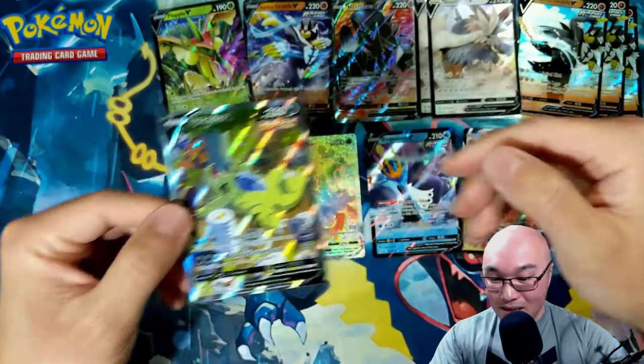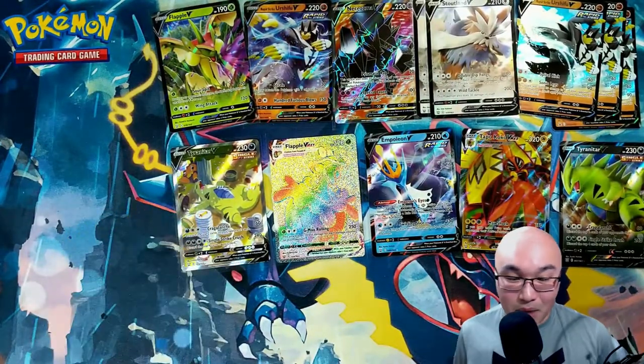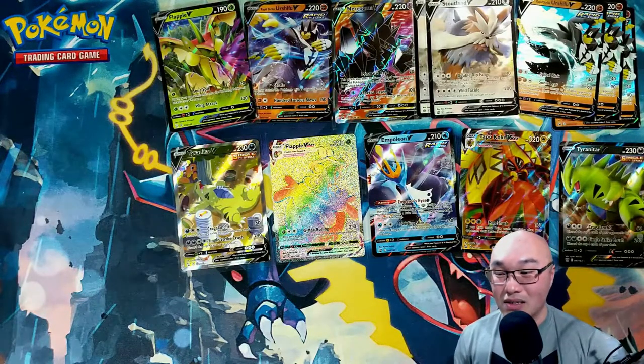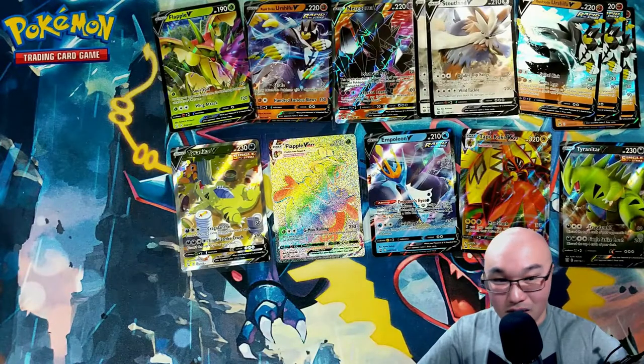This has got to be one of my best openings — this is up there with my double shiny Charizard V-Max opening. I mean it's not shiny Charizard V-Max, but we hit quite a bit in this booster box.